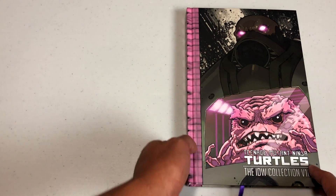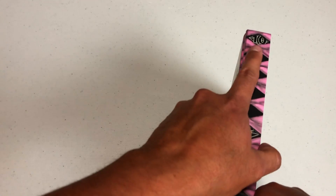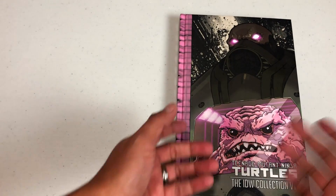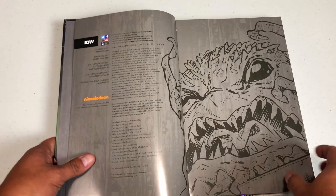Here we have the cover with Krang. It is Volume 10, and each of the numbers are up here at the top. Here is Krang in his full robot outfit. I don't do spoilers on these overviews, but sometimes I can't help — if you don't know who Krang is, he's a little brain guy from Dimension X.